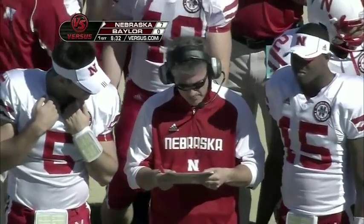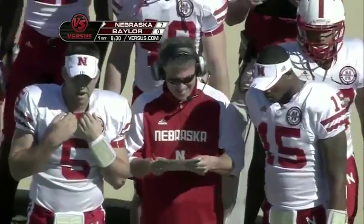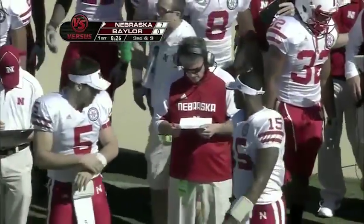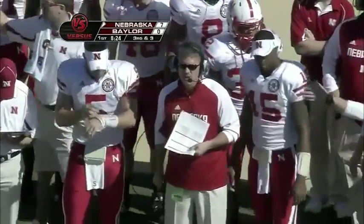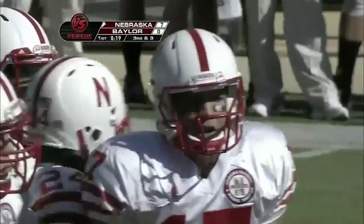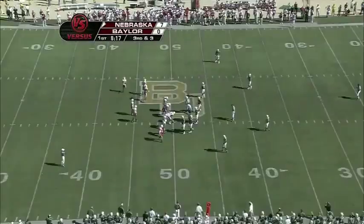Sean Watson told us during the week that, at the very least, regardless of who was playing quarterback, they needed to get their quarterback into the run game more often. Now there's even more emphasis on it because Cody Green has that ability more than Zach Lee does.